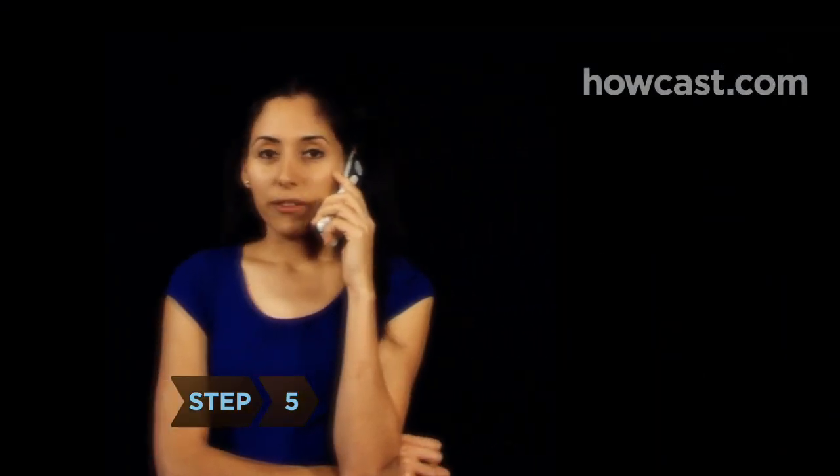Step 5. Narrow your choices to a few planners and call for an appointment. Most will meet with you for a free 30-minute introductory session.